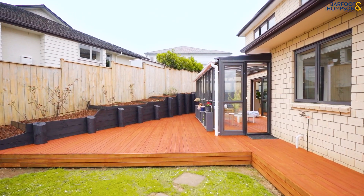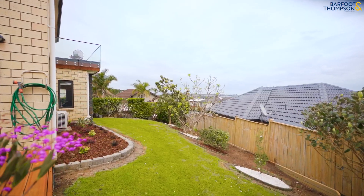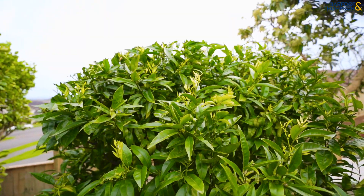Relax and unwind in a meticulously landscaped garden, featuring fruit trees and ample space for children and pets to play securely.